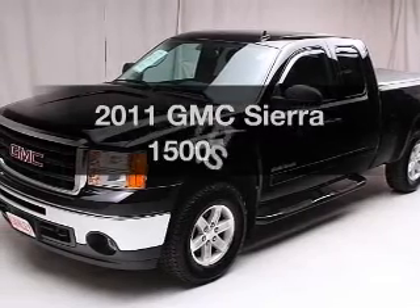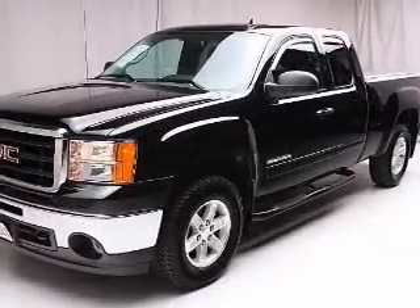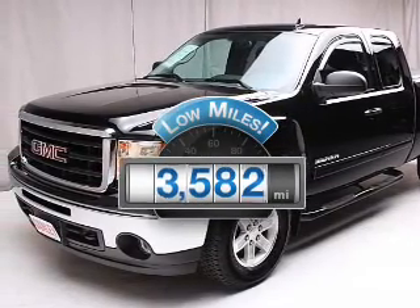Introducing the 2011 GMC Sierra 1500 — this is the set of wheels you've been looking for. A low odometer reading is a great advantage, among many other benefits offered on this ride.